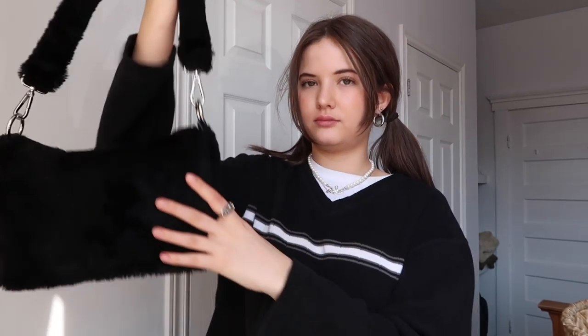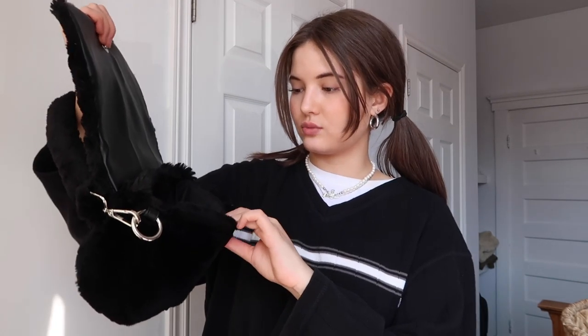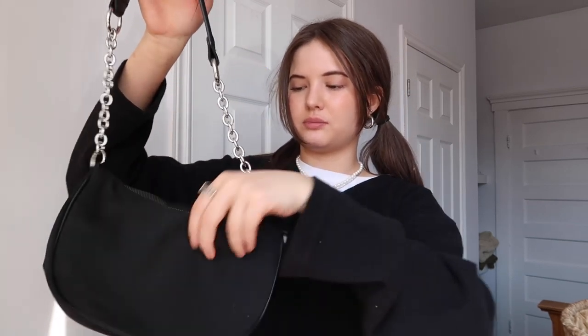Moving on, I have this black mini purse which is all faux fur — black, with silver hardware. I actually thrifted this as well but it's originally from Topshop. I remember I found it brand new — it still had the plastic on it. I was like, what the hell, who is giving away a brand new, really adorable purse? But I took it.